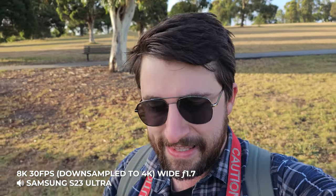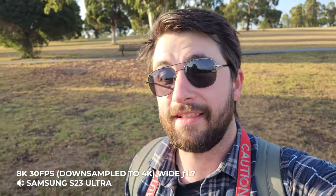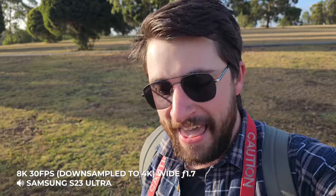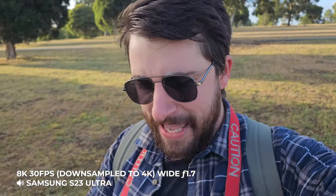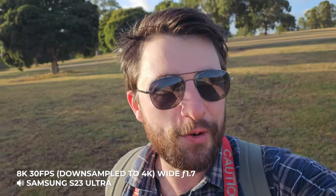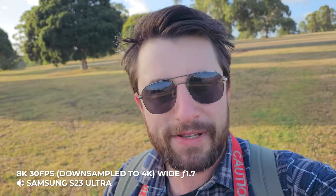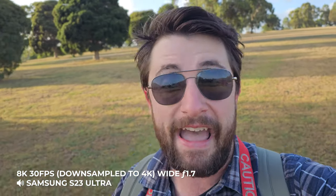This phone also gets 8K — this time at a full 30 FPS instead of 24 like last time. That's an extra six frames to play with. It is still locked to the main lens. Look, 8K isn't really something you need your phone to do: it takes up way too much storage space, and you've probably got nothing to play it on. But I will give it to Samsung — this is the first time I've actually liked the look of 8K out of a phone, so points to them for that.